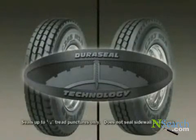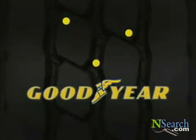For more information about the new G288 MSA and G287 MSA with DuraSeal technology, call your Goodyear commercial tire representative.